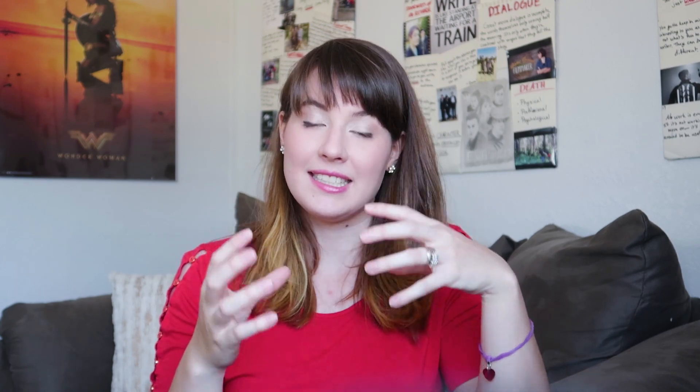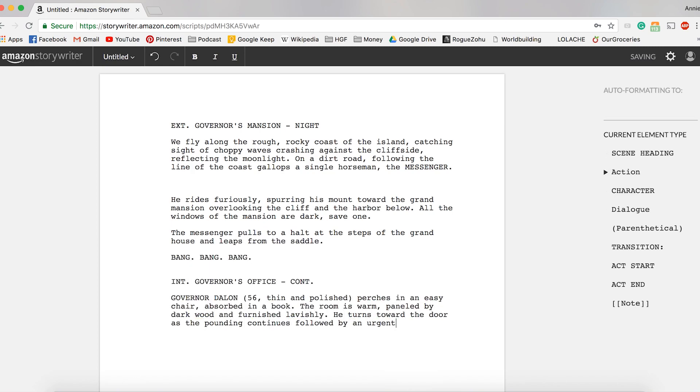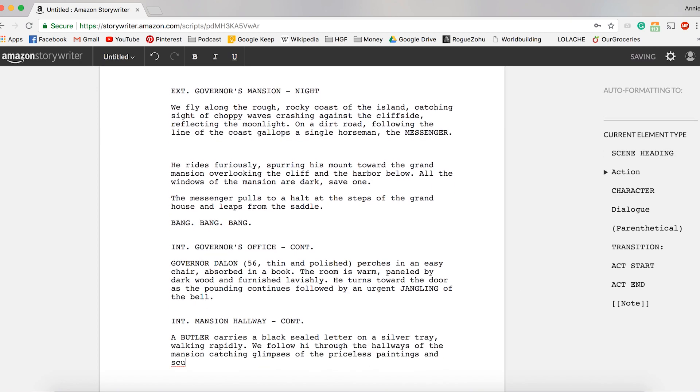To sum all of that up, I really like the platform itself — it's clean to look at, easy, simple, all the great things you want in a program. What I didn't like about it, and probably why it's not going to be my main screenwriting software, is that I didn't actually like writing in it. It wasn't as intuitive to switch through the different formatting options as I'm used to.